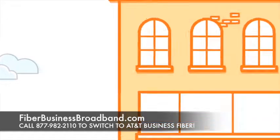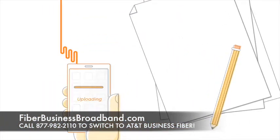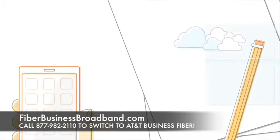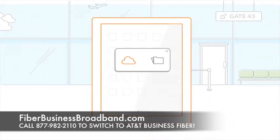Fiber-based broadband speeds in AT&T fiber-ready buildings are up to 100 times faster than traditional copper-based broadband speeds. You'll be able to download and upload large data files and images at the same speeds, and share large files with employees in other locations.